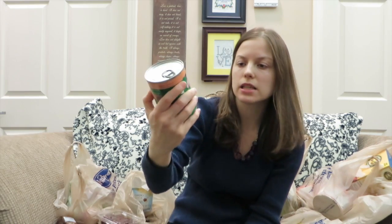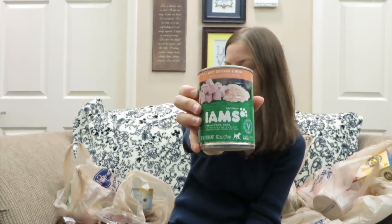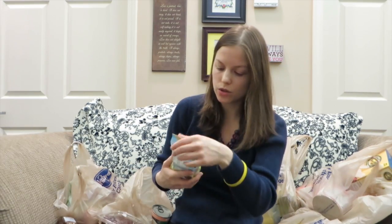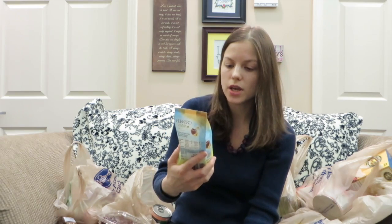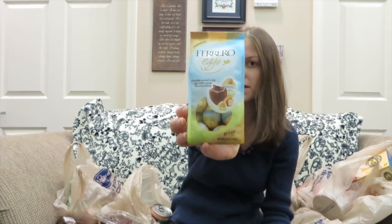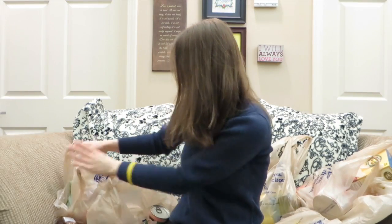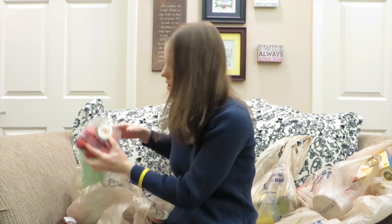This is for my dog — this is some kind of can with chicken and rice. And now it's Easter, so this is Ferrero Rocher eggs because it's Easter.